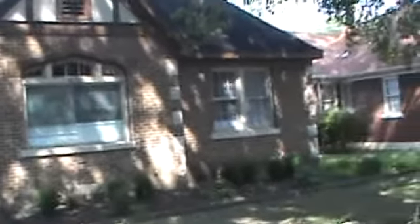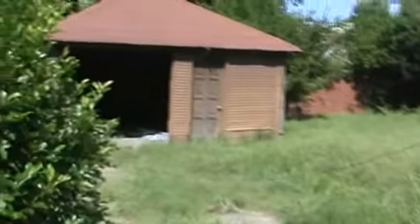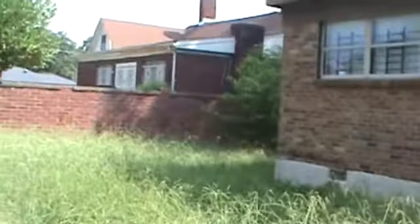Here we are at 929 North McLean. The tenants have moved out. Here is the exterior — the front, the left side of the house. Here we are in the backyard; you can see the tenants did not cut the grass. Here we are on the right side of the house.